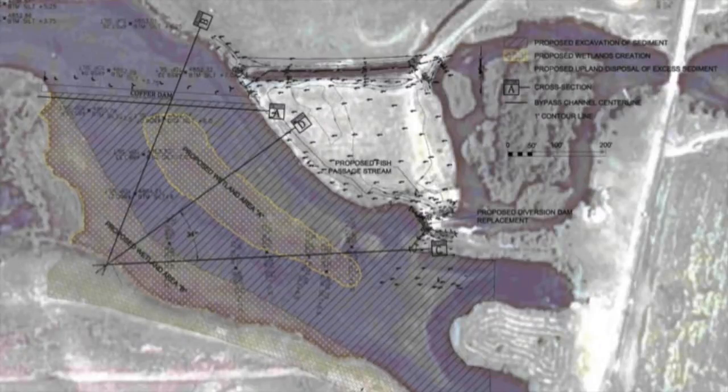I came up with an idea to take the silt that was in the pond and encapsulate it into an island.